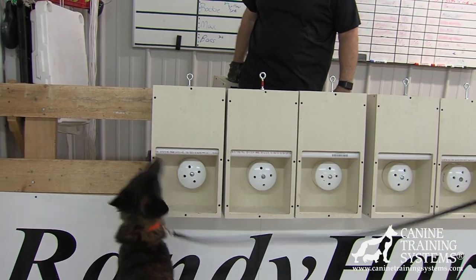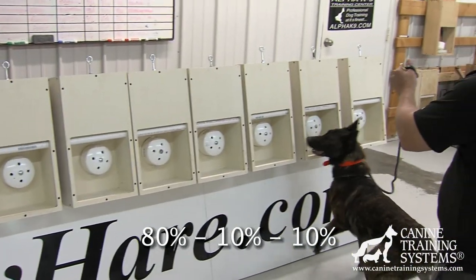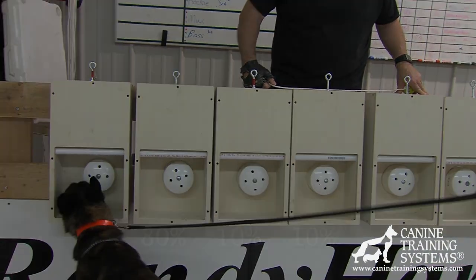The difference for the third source is that the percentage ratio changes to 80%, 10%, 10% within sessions. This ratio — 80% — is critically important to understand Randy's system.